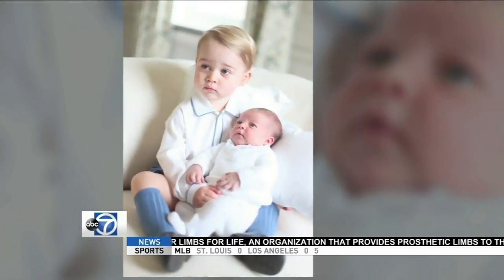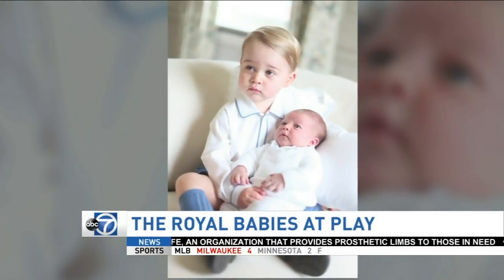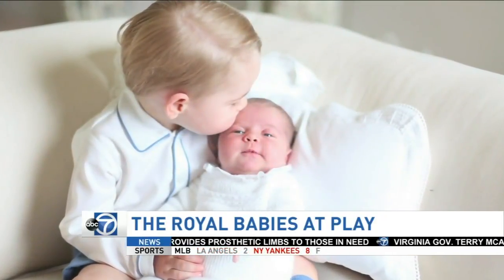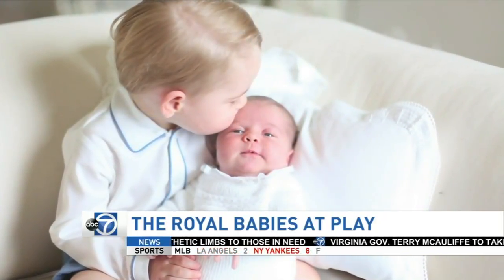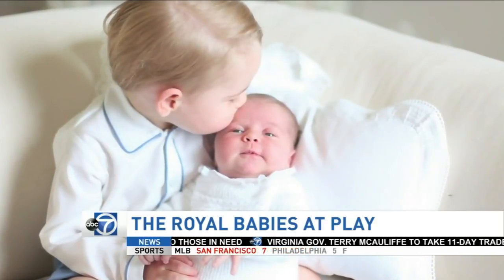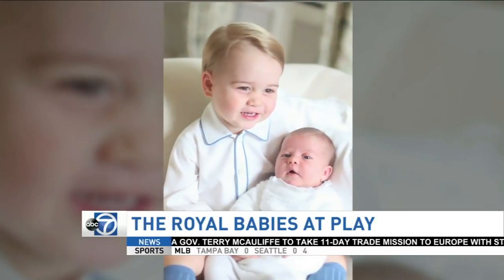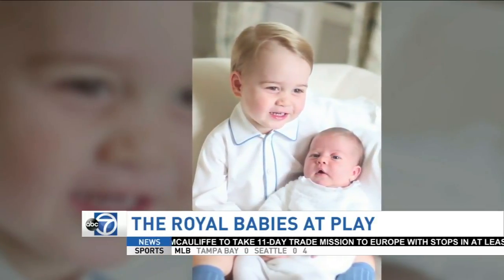The newest addition to the royal family is stealing hearts all around the world tonight. Buckingham Palace released the first official photos of Princess Charlotte in the last few hours. The one-month-old's mother took the picture of her being held by her brother Prince George. It is one of four images taken by the Duchess of Cambridge in mid-May at the family's home in eastern England. She is adorable.